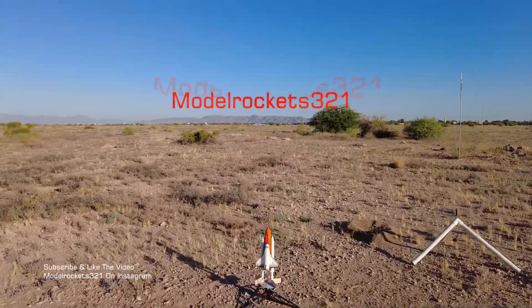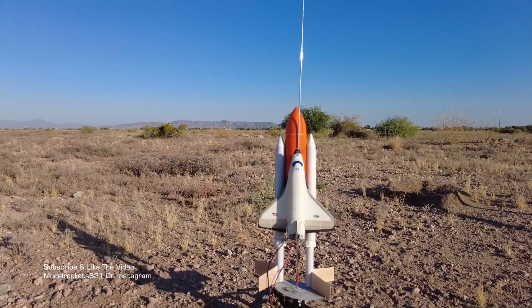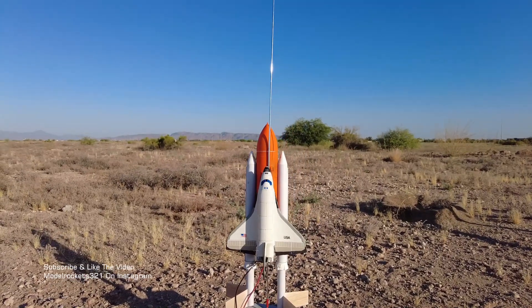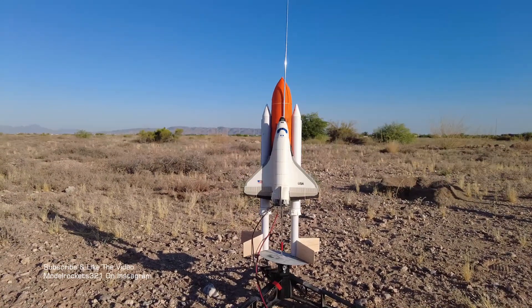Model Rocks 321 here. We are launching the Space Shuttle today. This is the Estes Space Shuttle, kit number 1284. I don't know how I remember that, but we're going to be flying that one today. Probably try to get a couple flights off. Hopefully the fins survive hitting. Have a big parachute in there, so hopefully all goes well.